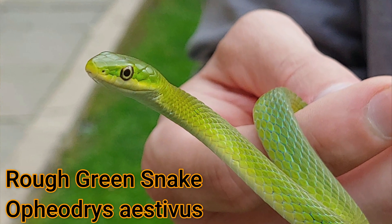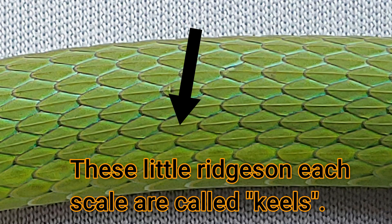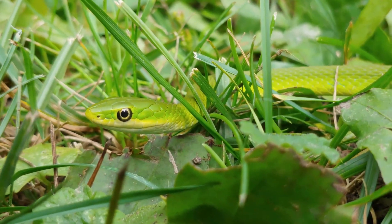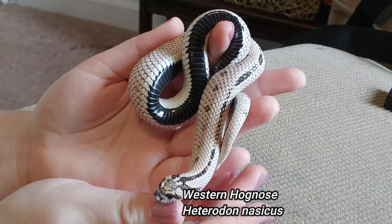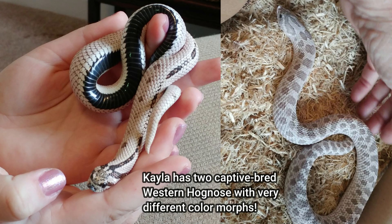Native to Virginia, we have both the rough green snake and the smooth green snake, and these two species can be distinguished by the presence of keels on their scales. Rough green snakes have keeled scales like this one, while smooth green snakes do not. There are four species of hognose snakes in the United States: the western or plains hognose, the eastern hognose, the Mexican hognose, and the southern hognose, and they all come in a great variety of color patterns and morphs.